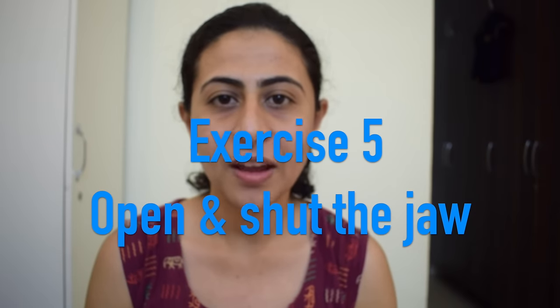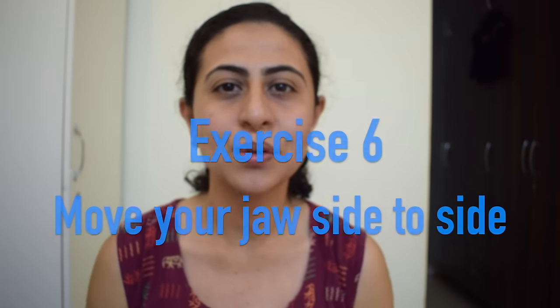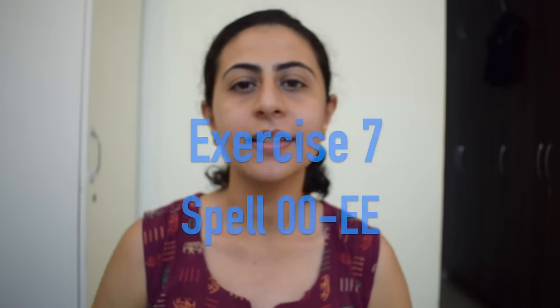Exercise number five is to open and shut your jaw. Exercise number six is to move your jaw from side to side. Exercise number seven is to move your lips forward for spelling U and backward for spelling E.